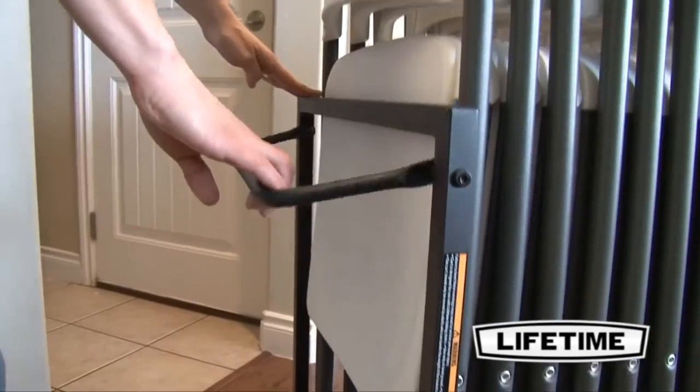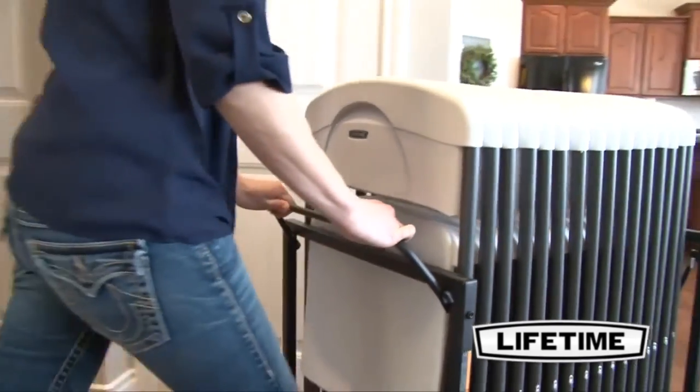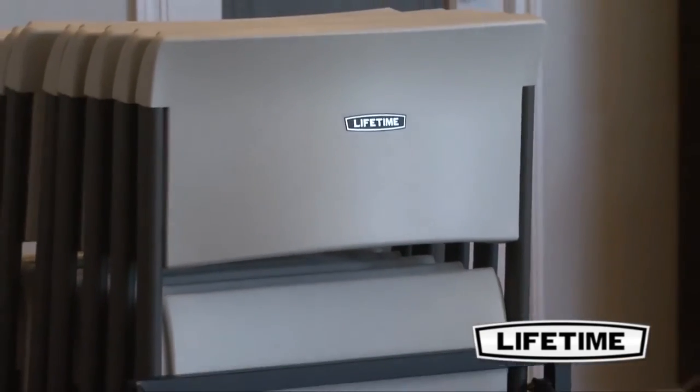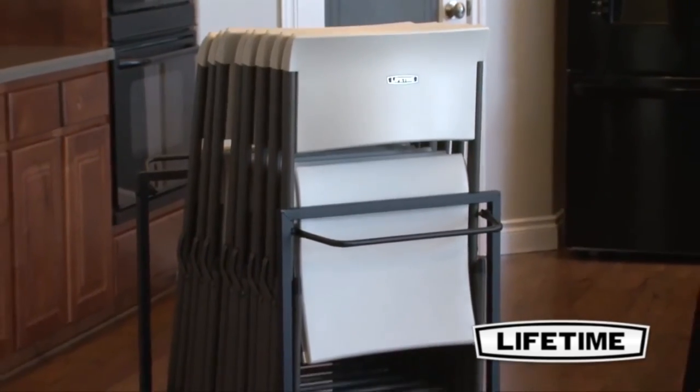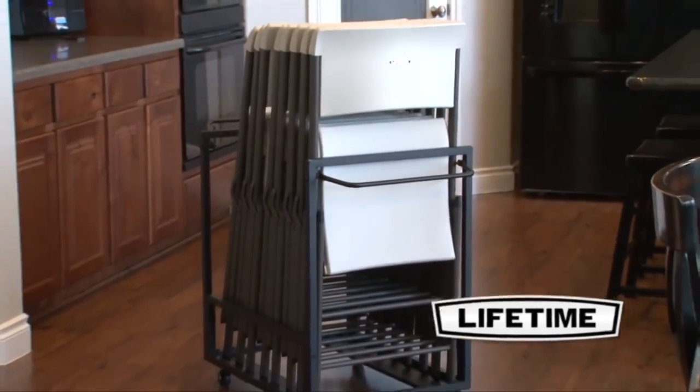Enjoy the convenience of a Lifetime chair cart for your next neighborhood block party, family dinner, or game night. With our quality construction and innovative designs, Lifetime tables and chairs are perfect for your next event, and our chair cart will make the setup and takedown easier than ever.